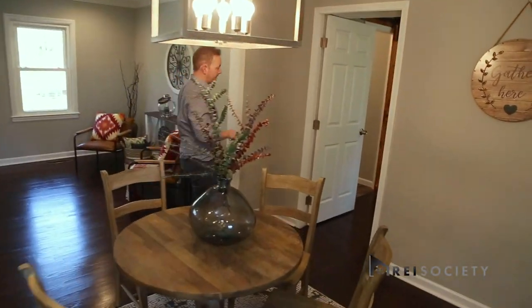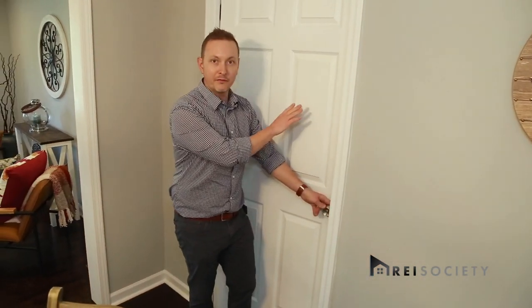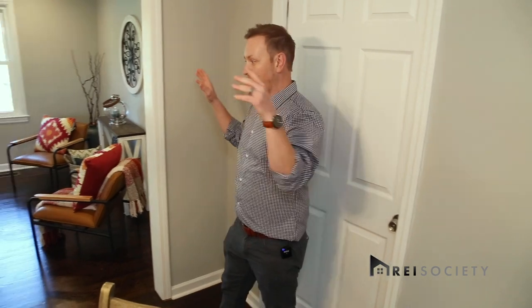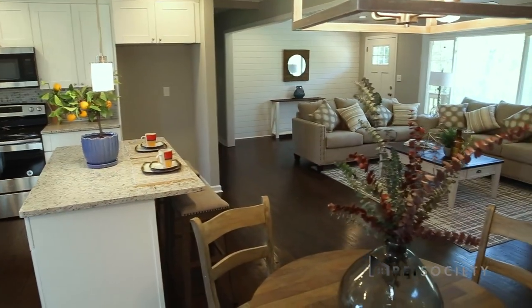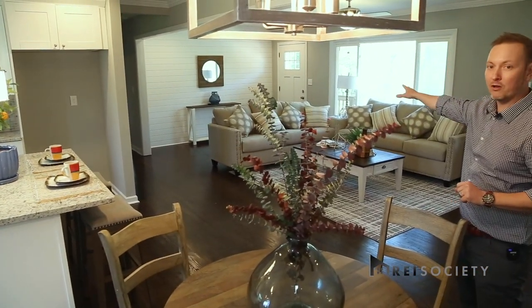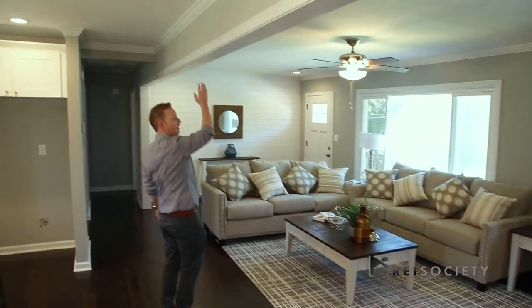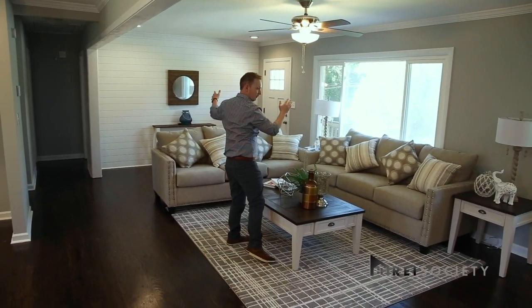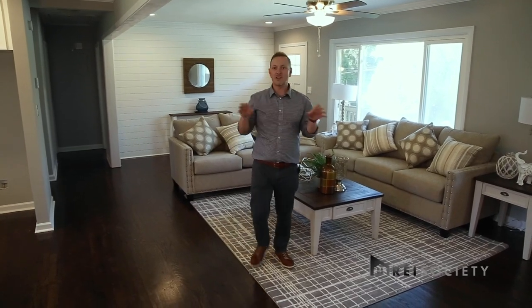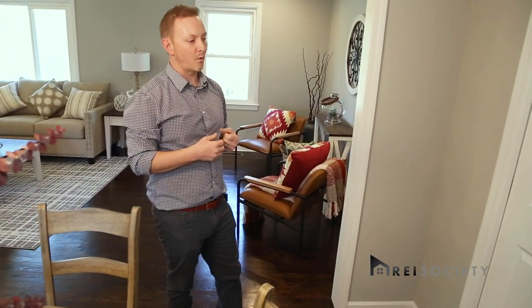If you can imagine, this right here was the carport. You'd come off the carport into the kitchen, the dining room was right here, and then the smaller living room — because it was boxy. You can see the split: this was where the living room had originally been. It was a small, choppy layout.